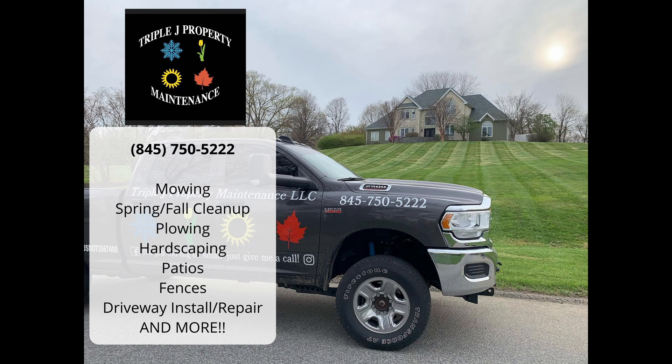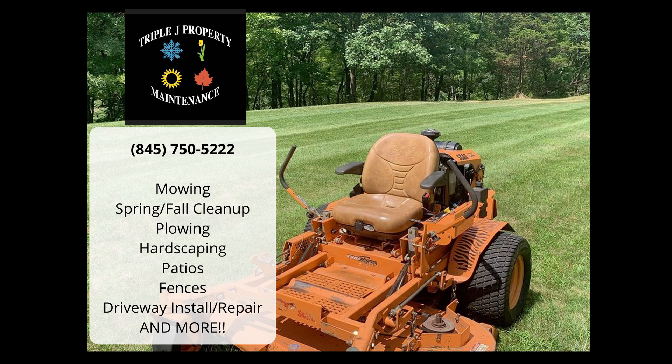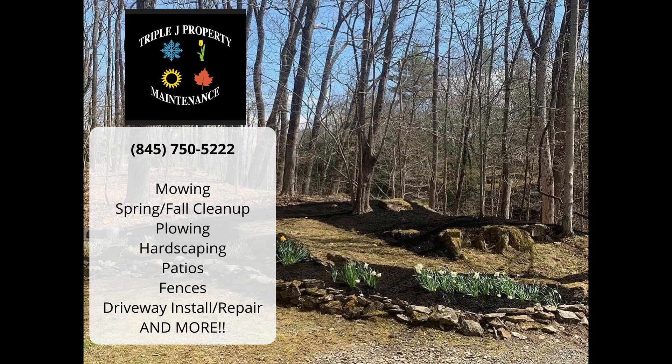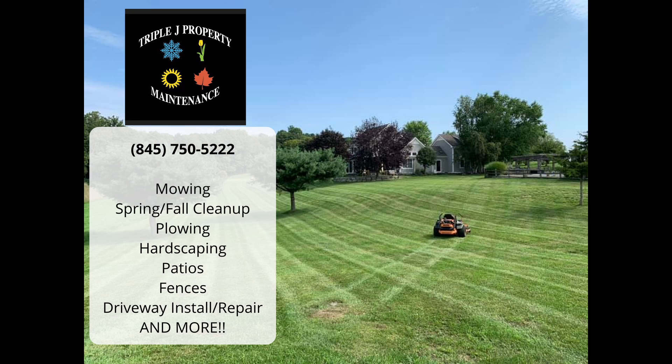I'd like to take a quick break to shout out our sponsor, Triple J Property Maintenance. Triple J offers general property maintenance including weekly and bi-weekly mowing, spring and fall cleanups, plowing, hardscaping, patios, fences, land clearing, driveway installs, driveway repairs, and so much more. They're located in Milan, New York, but offer services throughout Dutchess and Columbia Counties. So if you own a home in the area, be sure to reach out to Triple J Property Maintenance.